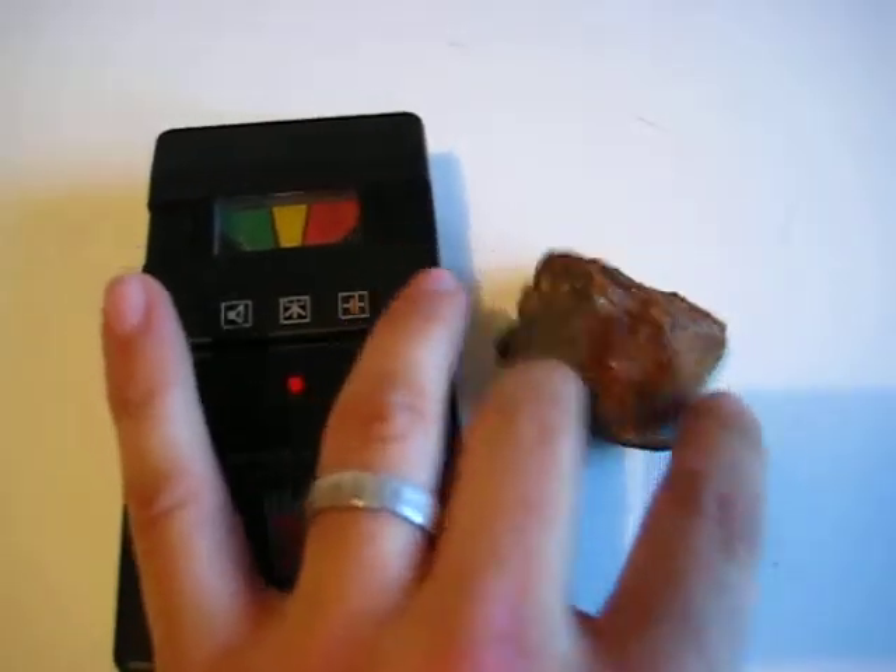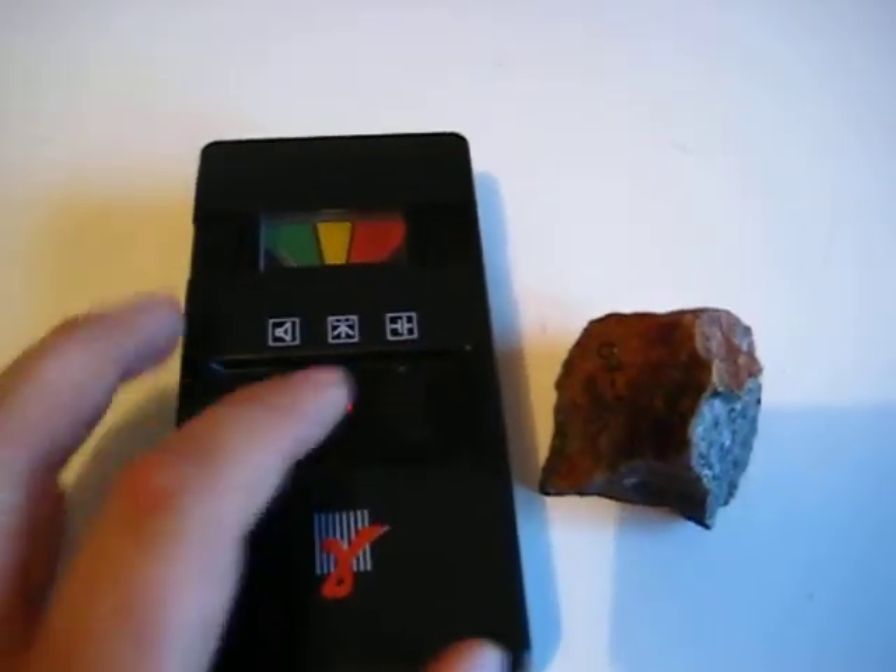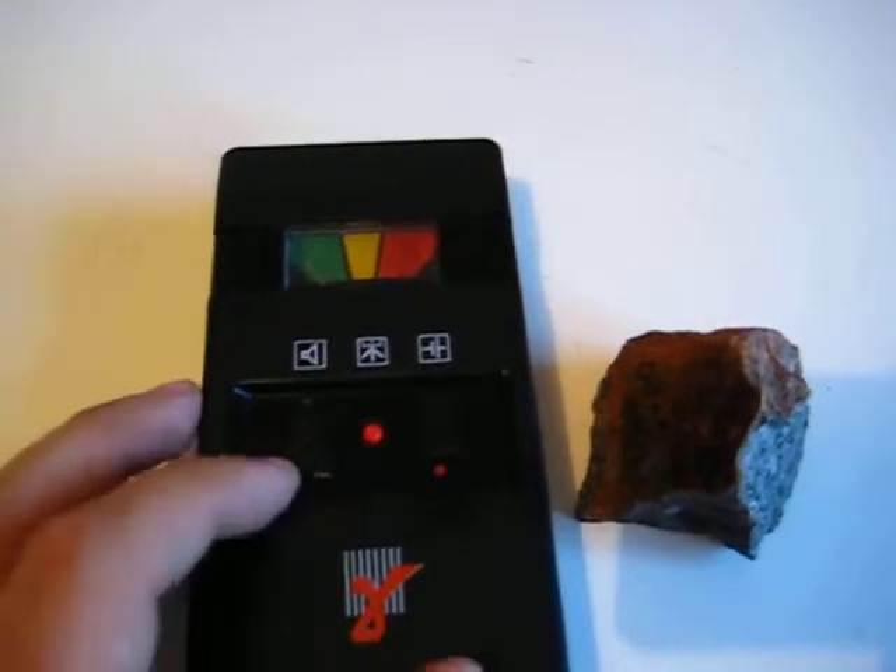So I place this thorianite — thorium ore — next to the device and I turn it on to see what happens.